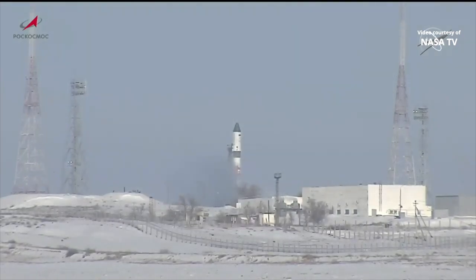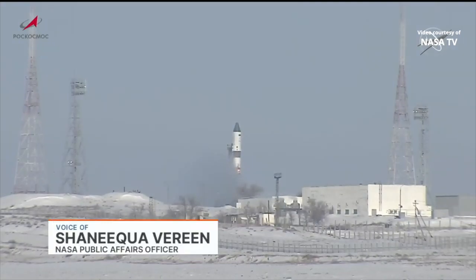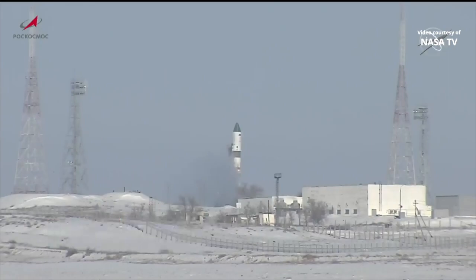Good morning from Mission Control Houston. In the International Space Station flight control room, bringing you live coverage of the launch of the Russian Progress 83 cargo spacecraft, set to lift off at 12:15 and 36 seconds a.m. Central Time, 11:15 and 36 seconds a.m. Baikonur Time.